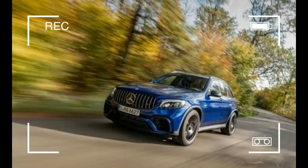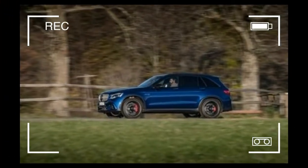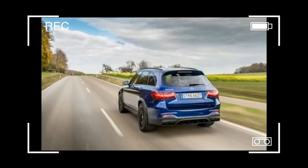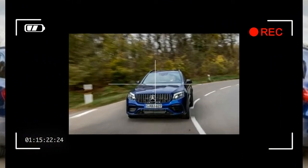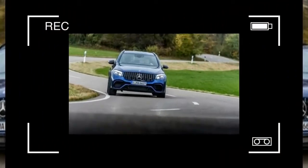In the case of the GLC 63 and its Coupe variant, AMG brought powertrain parts from two other 63s into the body styles du jour. The twin-turbo 4.0-liter V8 is a direct transplant from the C63 family of sedan, coupe, and convertible.